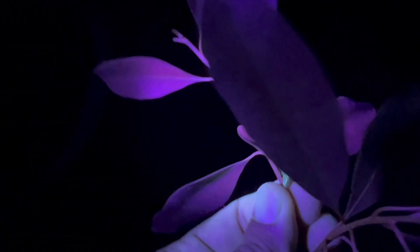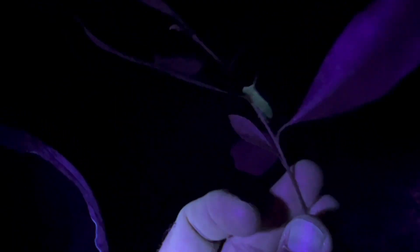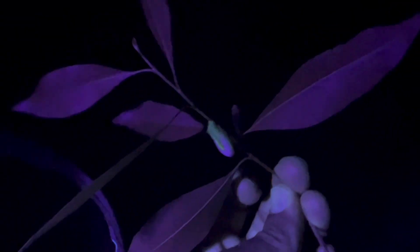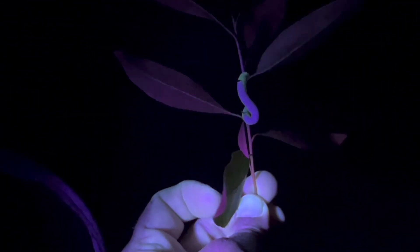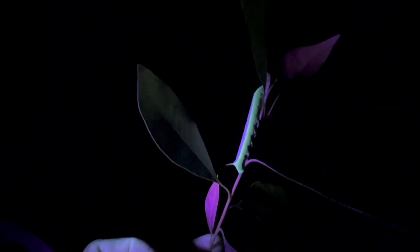Look at this butterfly! See how they glow? They do glow — so cool. He was way up there and we found him really easily with the UV light. Look how he just lights up. He's got like a two-tone purple and green.